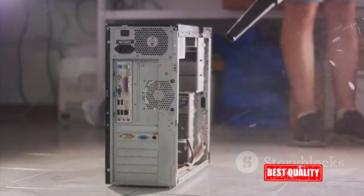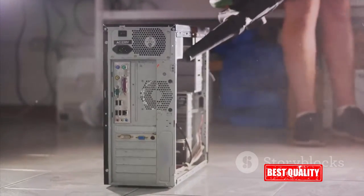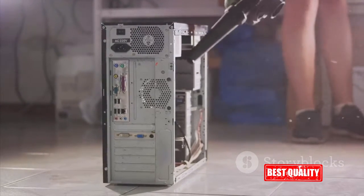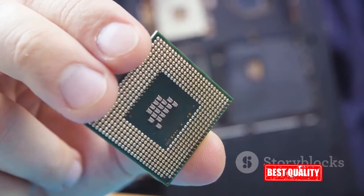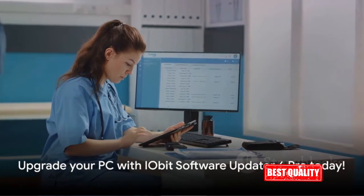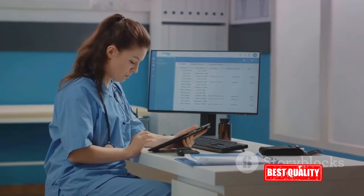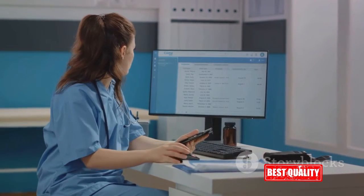So, what's the bottom line? The iObit Software Updater 6 Pro is a comprehensive solution for your PC's health. It takes care of everything from updating your software to optimizing your system's performance. It's efficient, user-friendly, and most importantly, it ensures your PC is always at its best. If you're tired of wrestling with outdated software, the iObit Software Updater 6 Pro could be the solution you've been waiting for. So why wait? Give your PC the upgrade it deserves today.